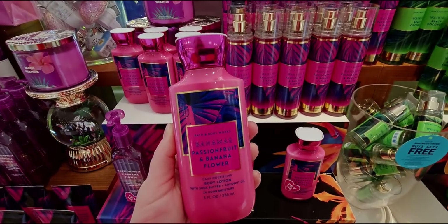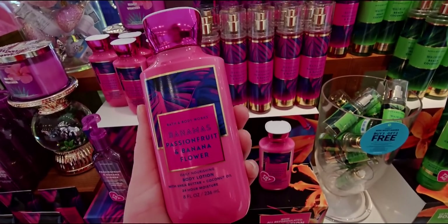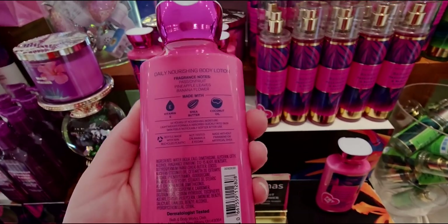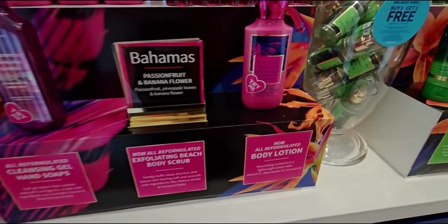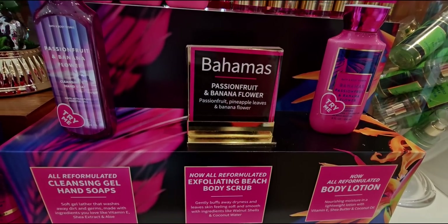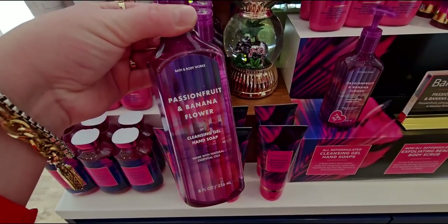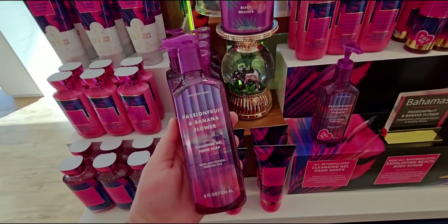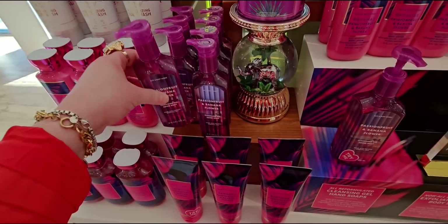The body lotion is gorgeous - $15.95, so you could use a reward on this or a coupon. I'm going to wait for a body care sale to stock up. I did get some things today with coupons, not a huge haul. The label says 'passion fruit and banana flower' - they took off 'Bahamas' and shortened it, but it's all one in the same. Beautiful vertical striped lines on this one.